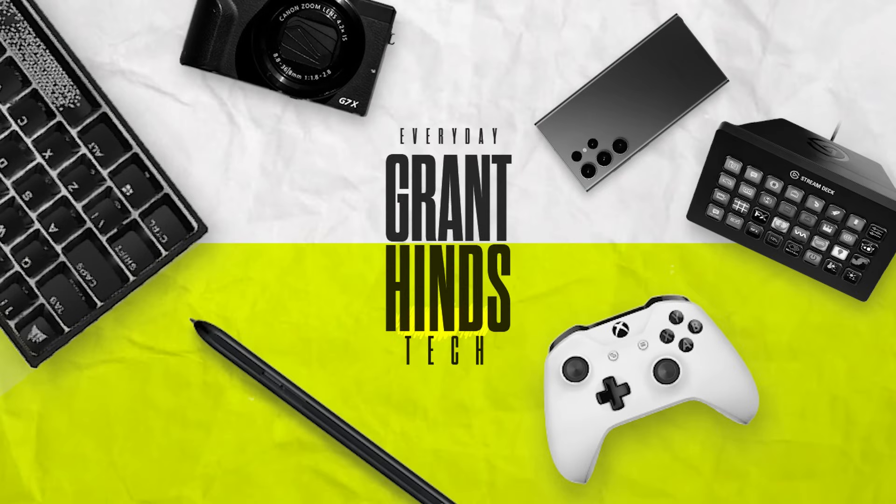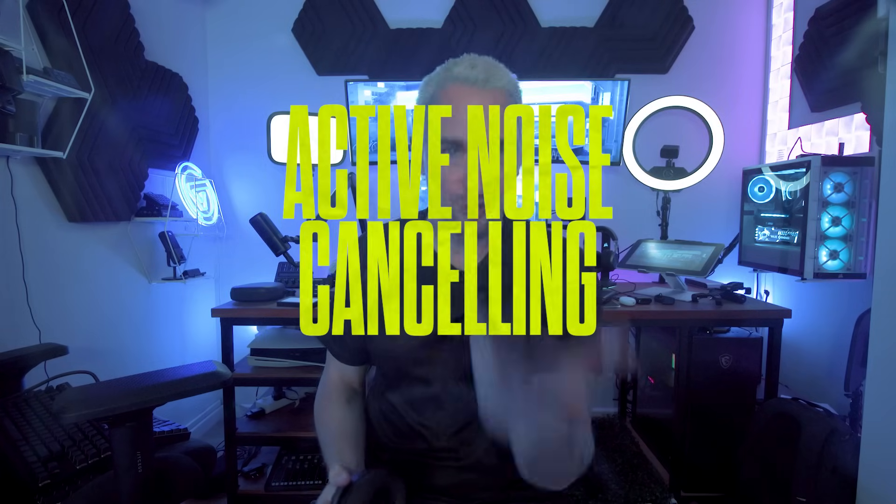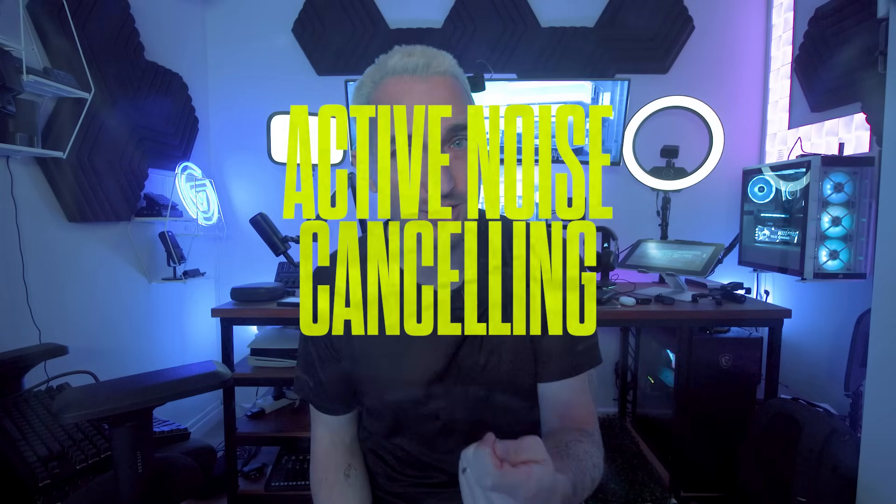A lot of people think that these cups are active noise cancelling when in fact they're not. This is just conventional noise cancelling, which sure reduces the noise from the outside world around you, but it isn't really going to be cancelling out any noise completely. It's not doing anything actively. For that, it's got to be active noise cancelling, which is an exciting technology that counters the sound around you.